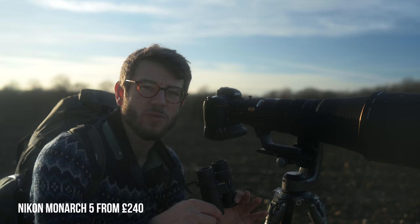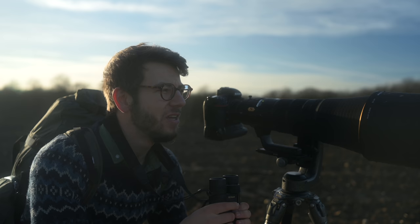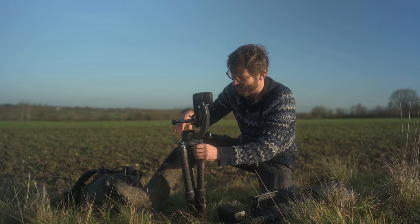I'll pop links in the description to all the things I'm talking about to make it easy for you guys, and they're just perfect for tracking down wildlife in the field, for enjoying your subjects when they're close up. At Christmas when everything gets a bit boring you can just go somewhere and watch the birds in the garden, really make the most of the festive period. These are something I never leave without, so certainly worth sticking on your Christmas list.